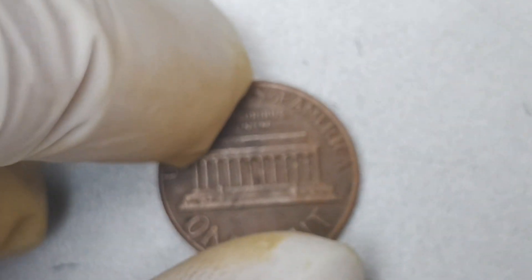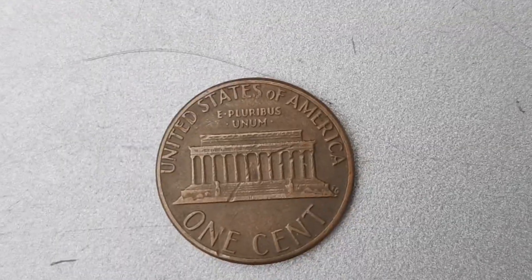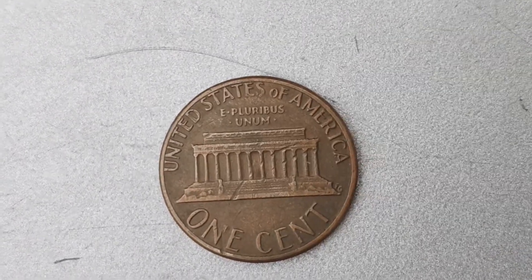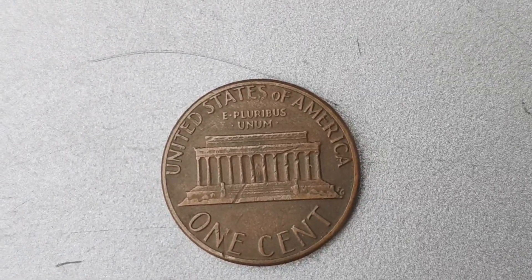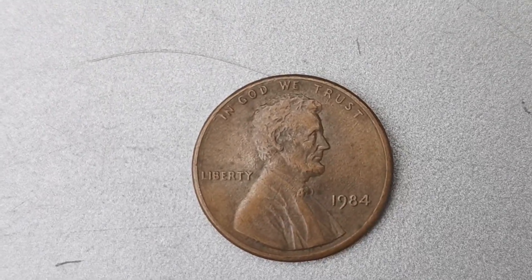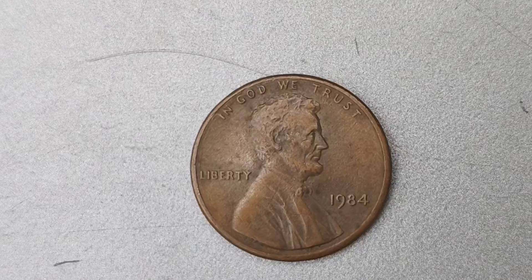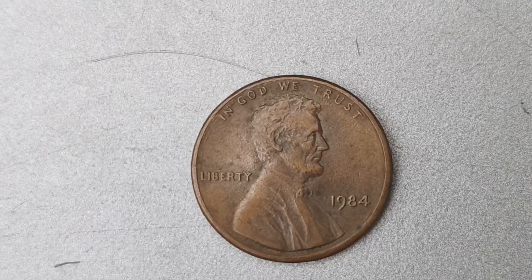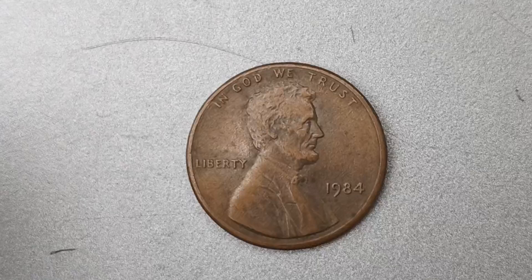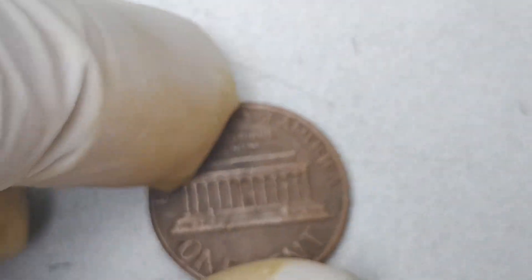If you happen to come across one of these valuable pennies, first and foremost, make sure to handle it with care and keep it in a protective case to preserve its condition. Next, consider reaching out to a reputable coin dealer or auction house to get a professional appraisal. The 1984 No Mint Mark Lincoln penny is just one of many rare and valuable coins out there waiting to be discovered.